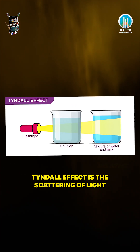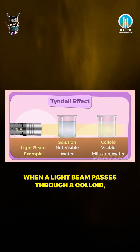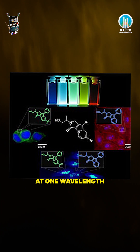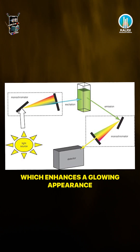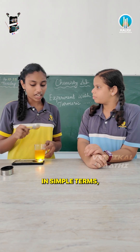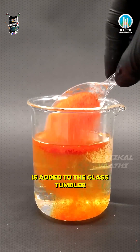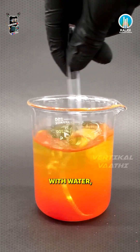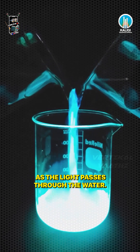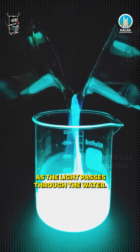Tyndall effect is the scattering of light when a light beam passes through a colloid and the light path becomes visible. Then fluorescence — curcumin also exhibits fluorescent property, meaning it absorbs light at one wavelength and re-emits it at another, which enhances a glowing appearance. In simple terms, when the turmeric particles are added to the glass tumbler with water, it starts to scatter, creating a beautiful visible and glowing effect as the light passes through the water.